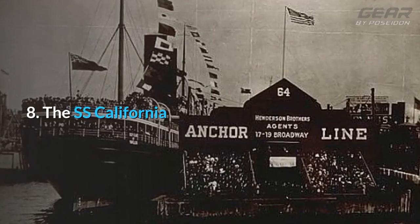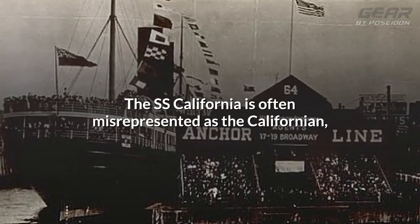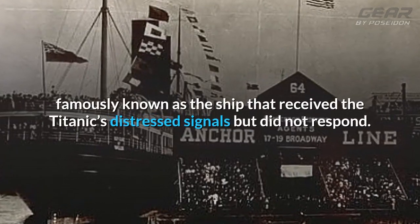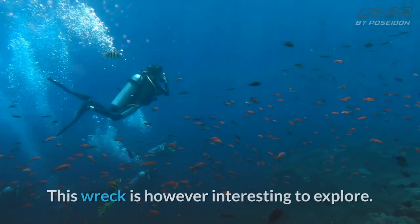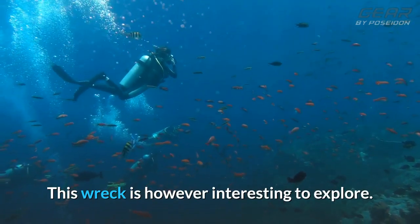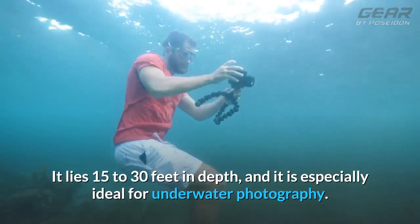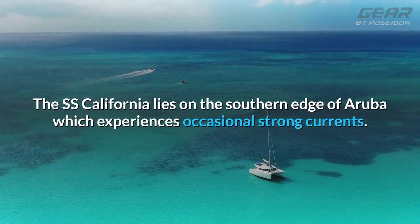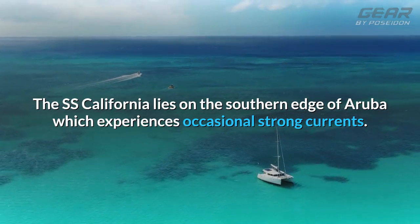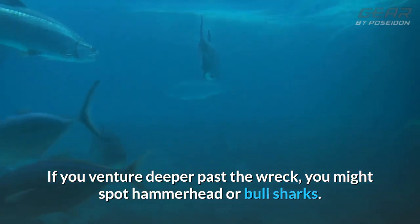8. The SS California. The SS California is often misrepresented as the Californian, famously known as the ship that received the Titanic's distressed signals but did not respond. This wreck is however interesting to explore. It lies 15 to 30 feet in depth and is especially ideal for underwater photography. The SS California lies on the southern edge of Aruba, which experiences occasional strong currents. If you venture deeper past the wreck, you might spot hammerhead or bull sharks.